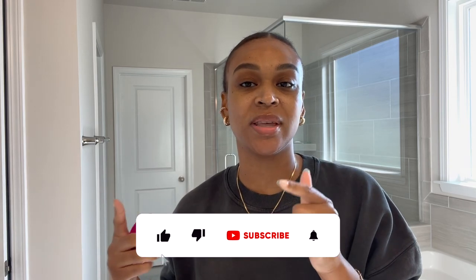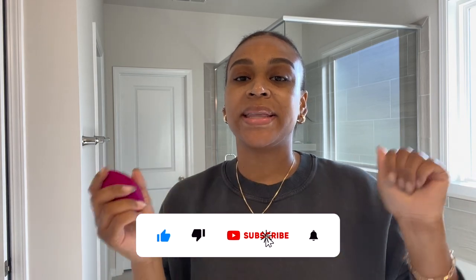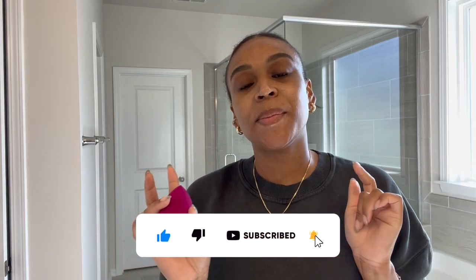Hey guys, welcome back to my channel. If you are new, welcome. Make sure that you give this video a thumbs up, subscribe, and hit that bell notification so you don't miss any uploads.